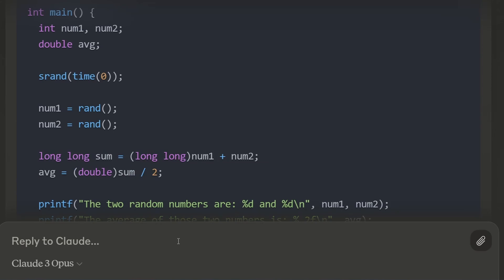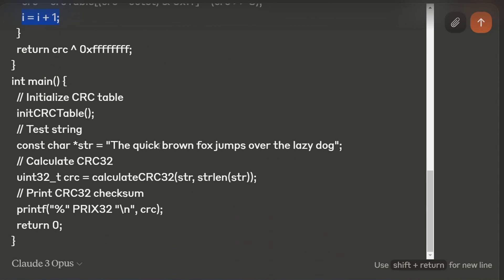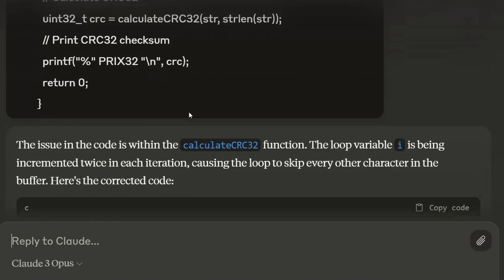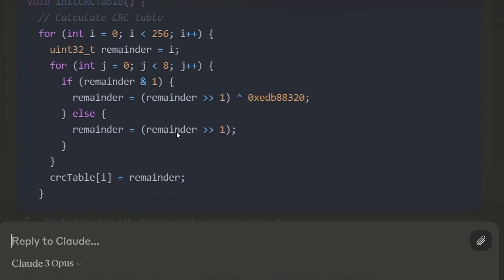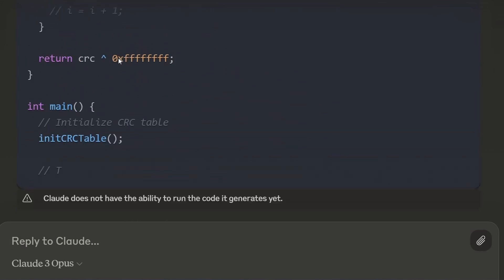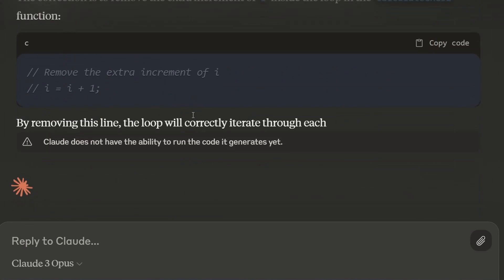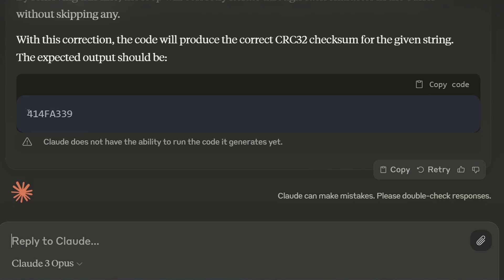Another bug-hunting problem: I've got a CRC 32-bit piece of code with an extra line added — 'i = i + 1' — which you don't need. Let's see if it can fix that. It says at the very beginning the issue is that the loop variable i is being incremented twice — that's correct. It removes the extra increment of i and adds a comment. It even ran the code and produced the correct answer. That is actually correct.